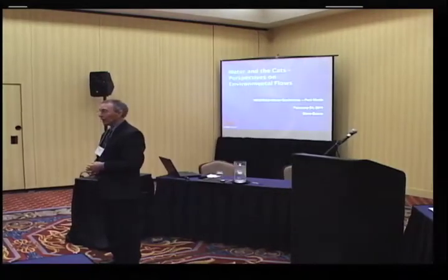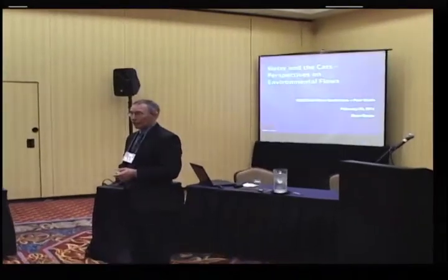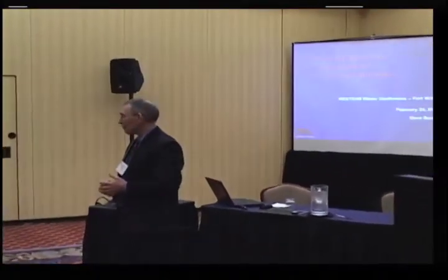I'll give you a brief introduction to the environmental flows process in Texas. I'll talk about the environmental side, and Glenn is going to give you a water supply perspective.